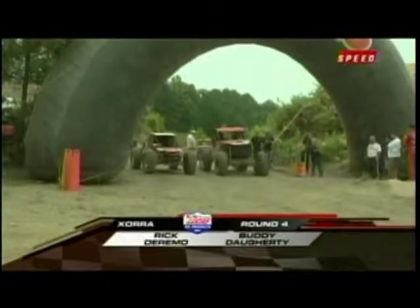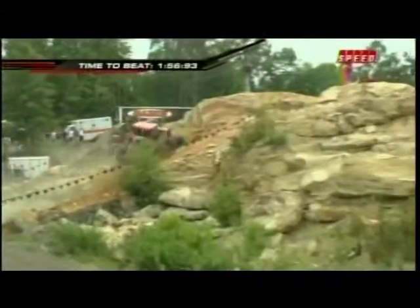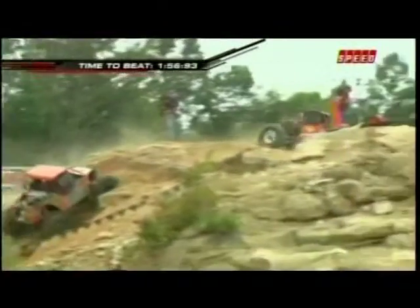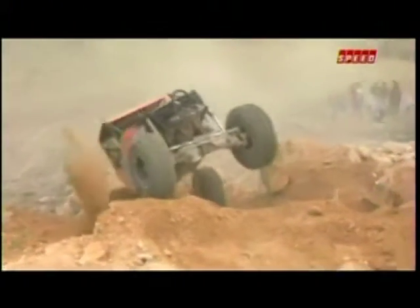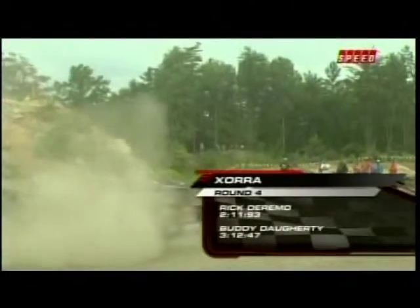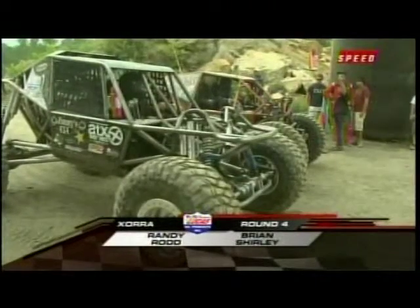Rick DiRermo and Buddy Doherty up next. There's a great example of a vehicle that has a high center of gravity and one with a much lower center of gravity. You'd think the one with the lower center of gravity would do better at certain points in the track — and I thought this section wouldn't favor it, but it's proving me wrong. They're still struggling to get up and over, and that's where the high center of gravity can hurt. Finally up and over that huge boulder. Rick makes a good run at 2:11.93, and Buddy after his struggles early on, 3:12.97.